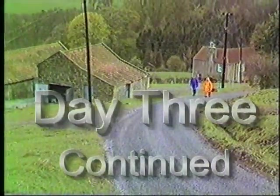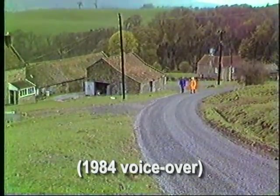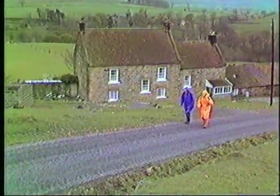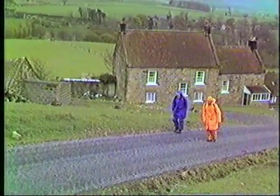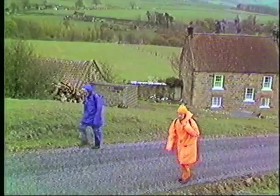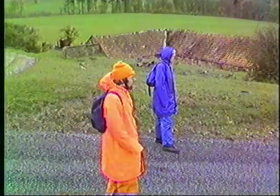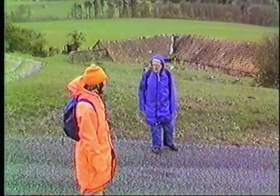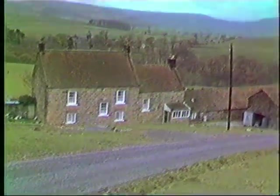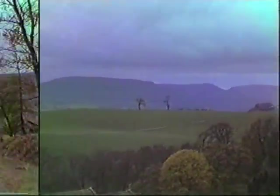We climbed the steep hill near Elm Bank Farm leading up to the woods on Captain Cook's hill. This farm was built on the former Danish Longhouse settlement. Looking back over the Cleveland Hills, the weather had cleared up considerably since we fought our way through very wet conditions. To the right is the gap at Hastie Bank.